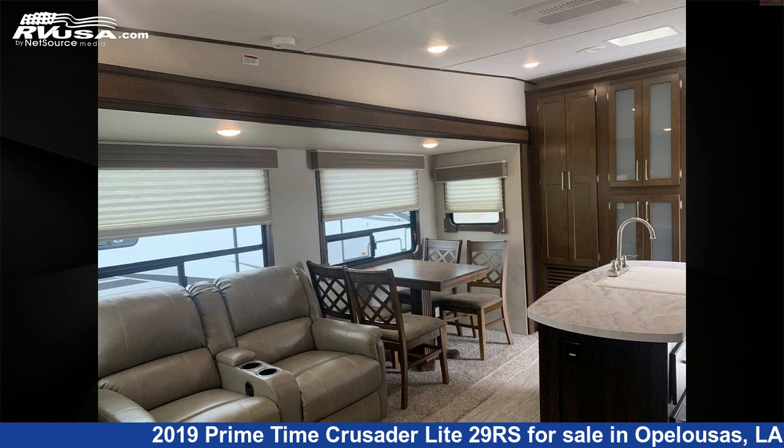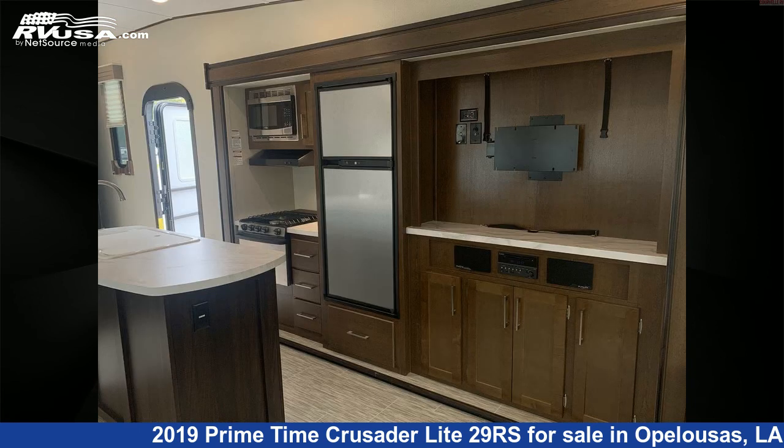The unloaded weight of this 2019 Primetime Crusader Lite 29RK is 8,163 pounds. For more information and pricing on this unit,